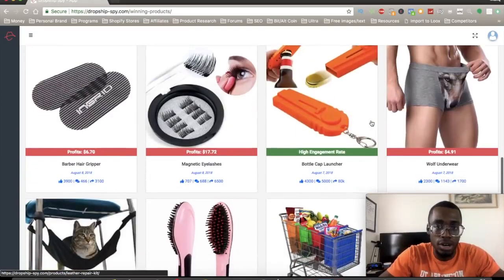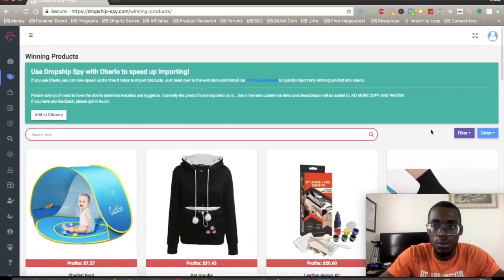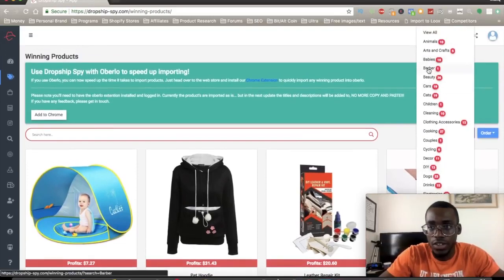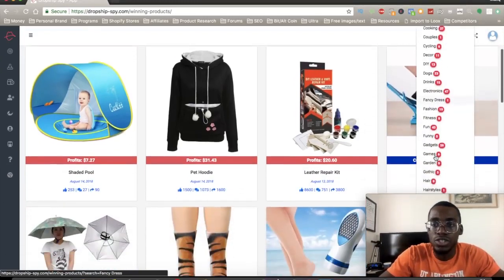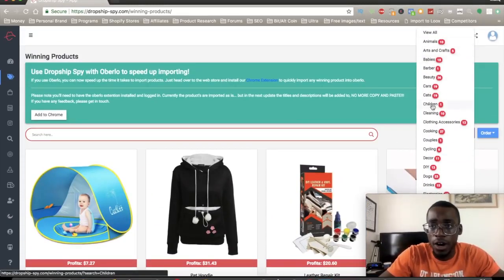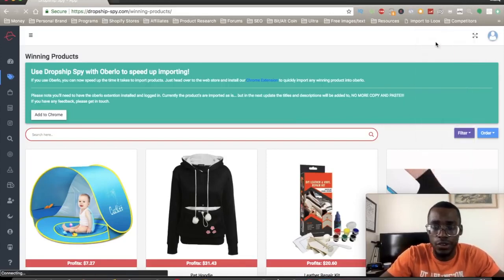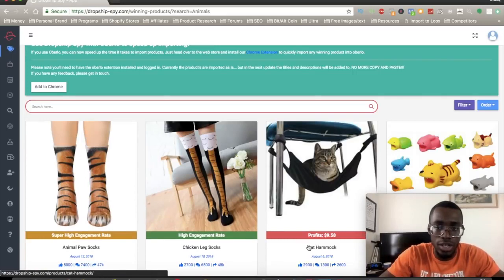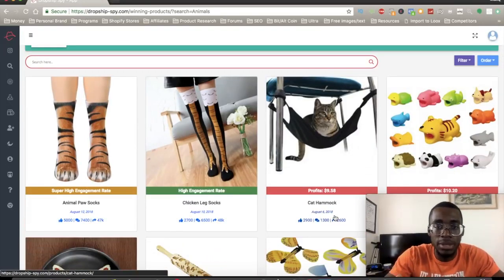They have a whole bunch of products you can literally go into, and you can filter by whatever niche you're in. So let's say you're in the barber niche, beauty niche, cars, children, cleaning, clothing, or cooking — there are so many different niches and winning products. Like in the animal niche, you can see August 12th, August 10th, August 6th — they actually update every single day or week with a new winning product.